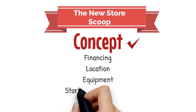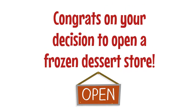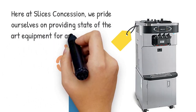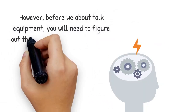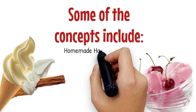The New Store Scoop: in this video we will discuss concept. Congratulations on your decision to open a frozen dessert store. Here at Slices Concession, we pride ourselves on providing state-of-the-art equipment for amazing prices. However, before we talk about equipment, you will need to figure out the type of concept you want to do.